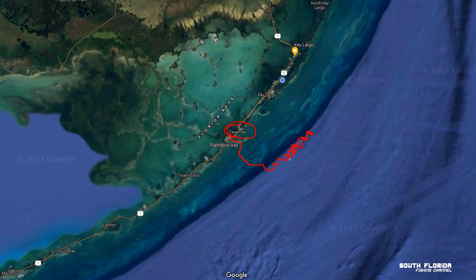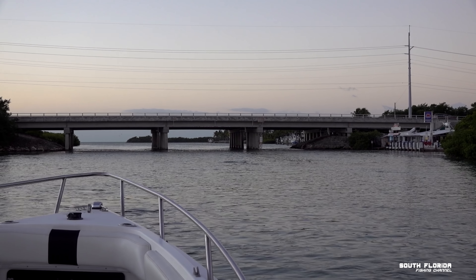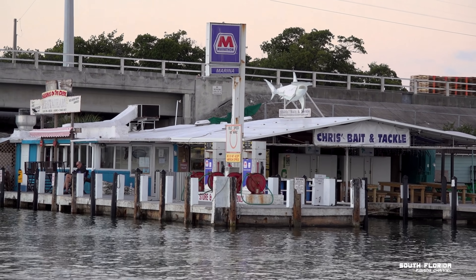But first, we're going to stop at the Tavernier Creek Marina, get some food, get some ice, get a couple drinks, and then it's time to head offshore.